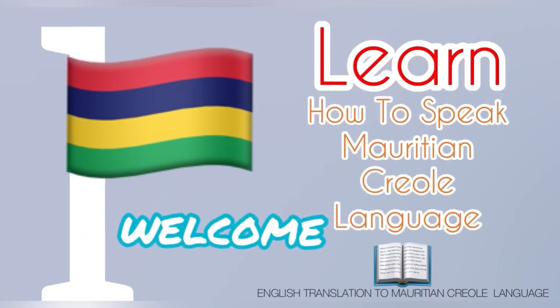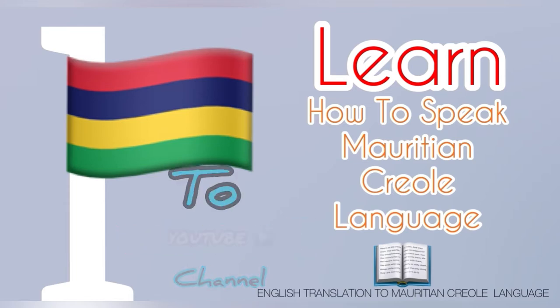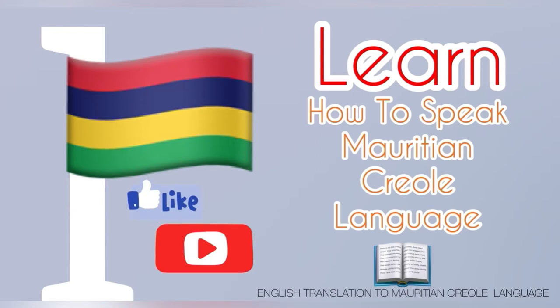Hello guys, welcome to my YouTube channel on how to learn Mauritian Creole language. It is very simple. Hope you will like it and please don't forget to like, subscribe and press the bell icon for more updates. Thank you.